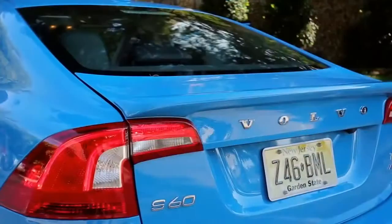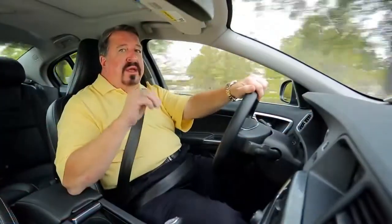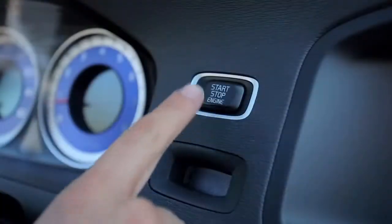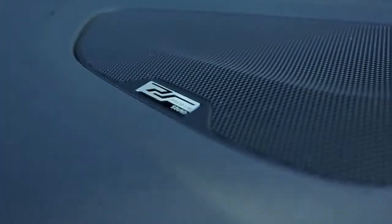The R Design gives you some of the most comfortable seats I've ever sat in, unique wheels, and front and rear spoilers. This S60 R has navigation, rear view camera, a moonroof, push button start, and a great sound system with Bluetooth.